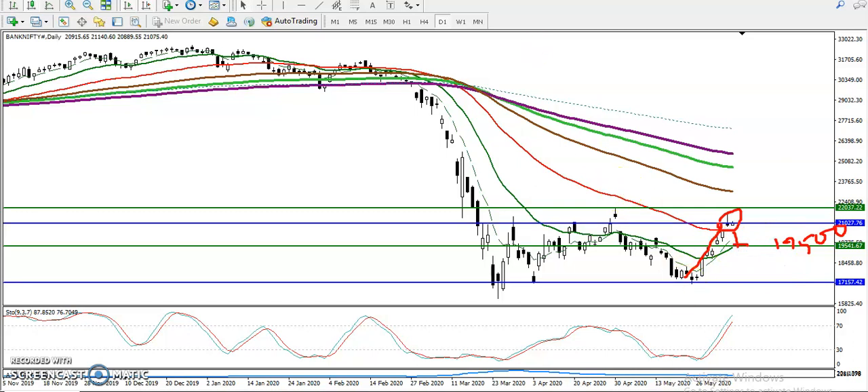That 19,500 area is a strong support and you can see the 20 moving average is also near there. Price never goes straight like a rocket — it always moves like a wave. Right now you can see this is the resistance line, so we are expecting a correction from this area, after which price will continue higher, but we never know for certain.